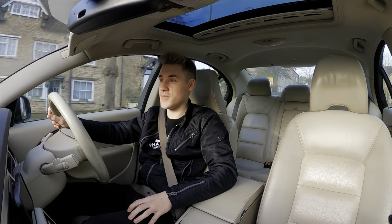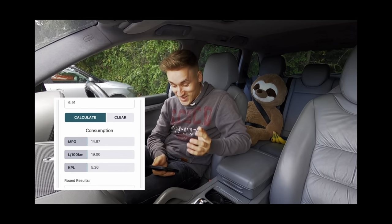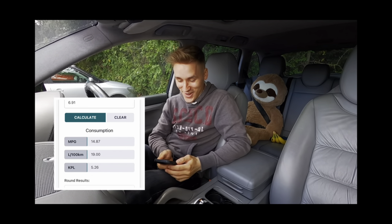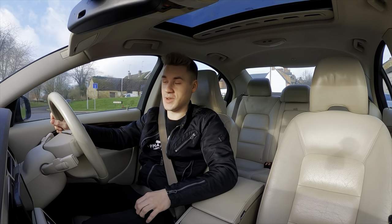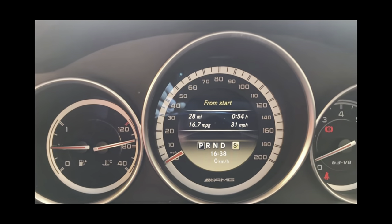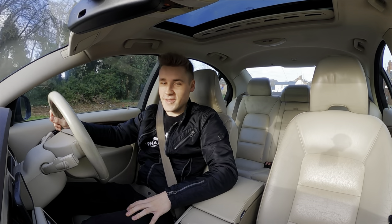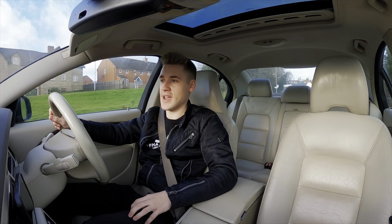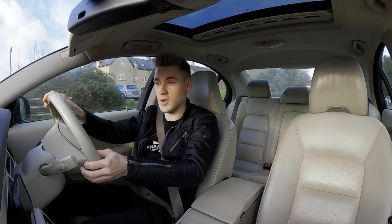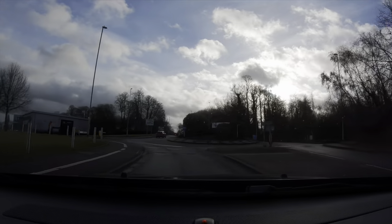I've done this test with my Porsche Cayenne, which went 14.87 miles per gallon, and I also did it with my Mercedes C63 AMG which got 17.1 miles per gallon — I think that's brilliant. So it was only inevitable I was going to do it with the Volvo S80 V8 as well.